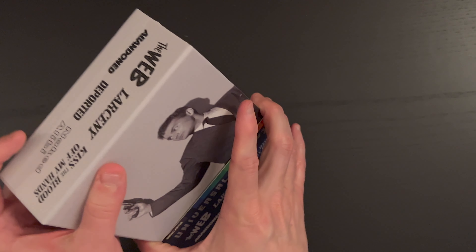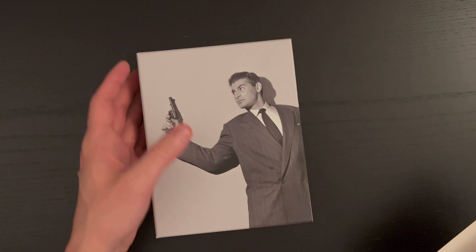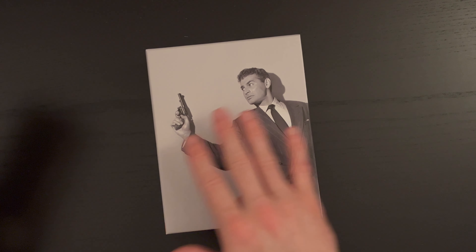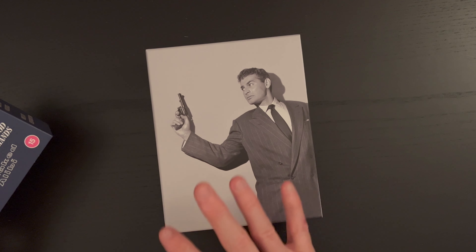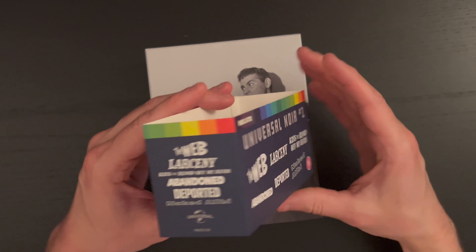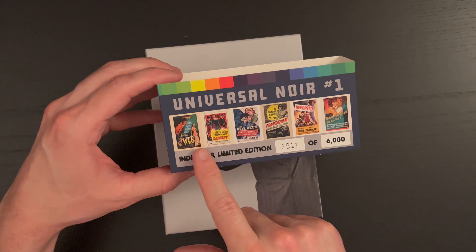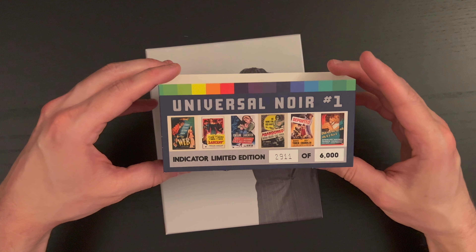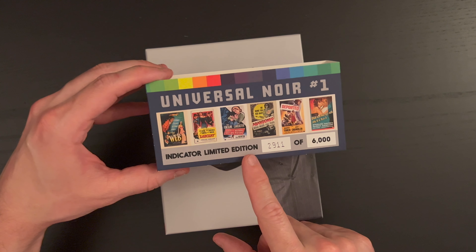Taking the belly band off we get this very nice clean photo presentation. Going around, you again have the listing of the films, each with their own original poster art, as well as the Indicator limited edition numbering.